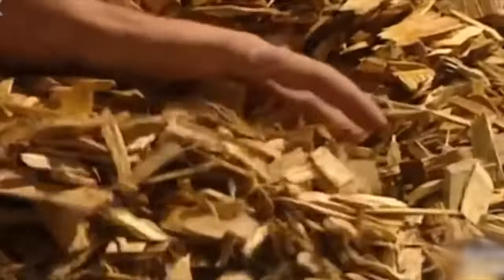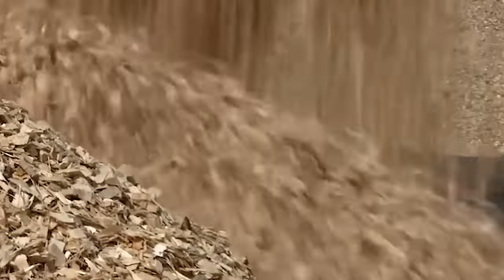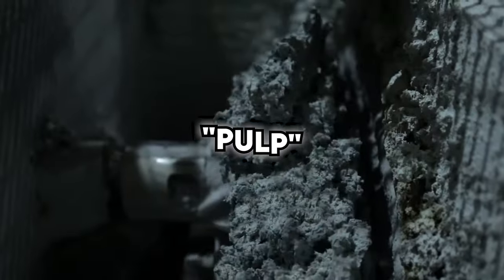Now comes the satisfying part. The wood chips are sliced and diced by giant rotating knives, turning them into tiny pieces ready for the next phase. These wood chips travel along a conveyor belt, forming towering stockpiles as they await their transformation into the pulp that will become your trusty roll of toilet paper.